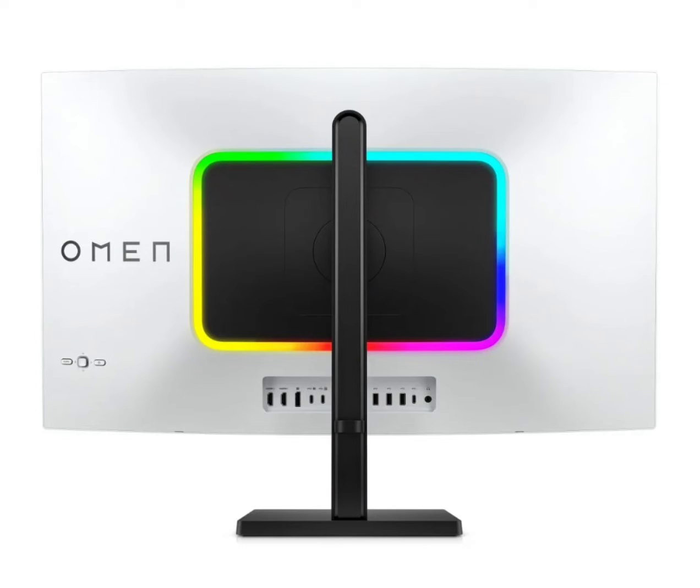The machine weighs just 1.6 kg. Under the hood, the HP Omen Transcend 14 houses up to an Intel Core Ultra 9 processor, coupled with up to an NVIDIA GeForce RTX 4070 GPU. The machine packs up to 32GB RAM and 2TB storage.